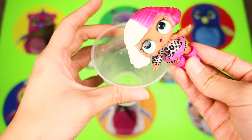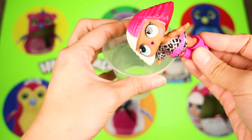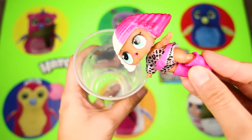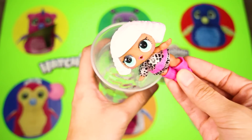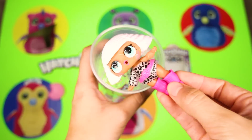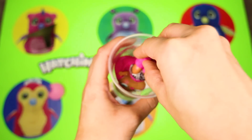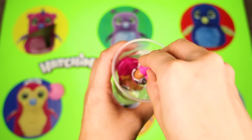Wow — half of her hair changed from white to pink! How cool is that? Now let's dip her into the warm water — look! Now her hair is back to white again! This is so much fun! I love color-changing LOL dolls!